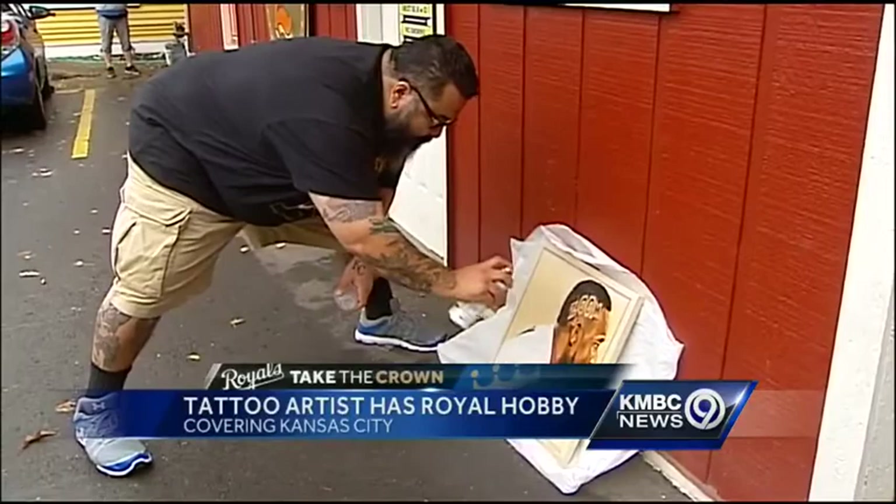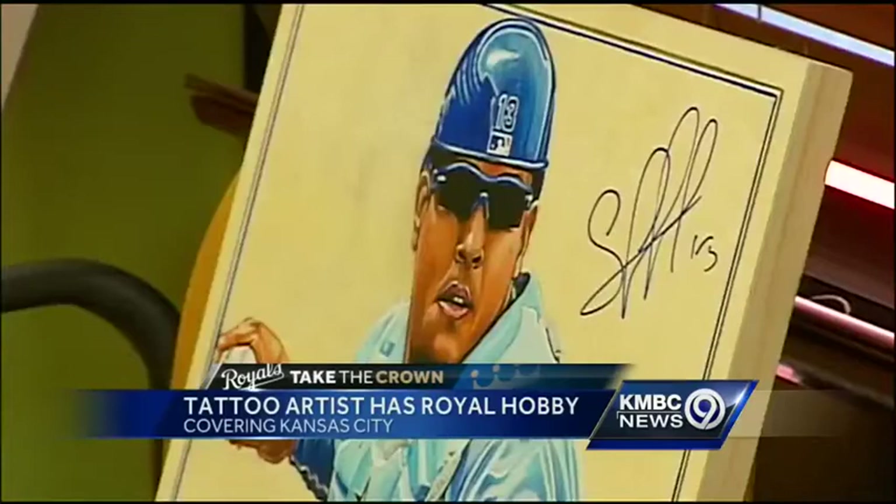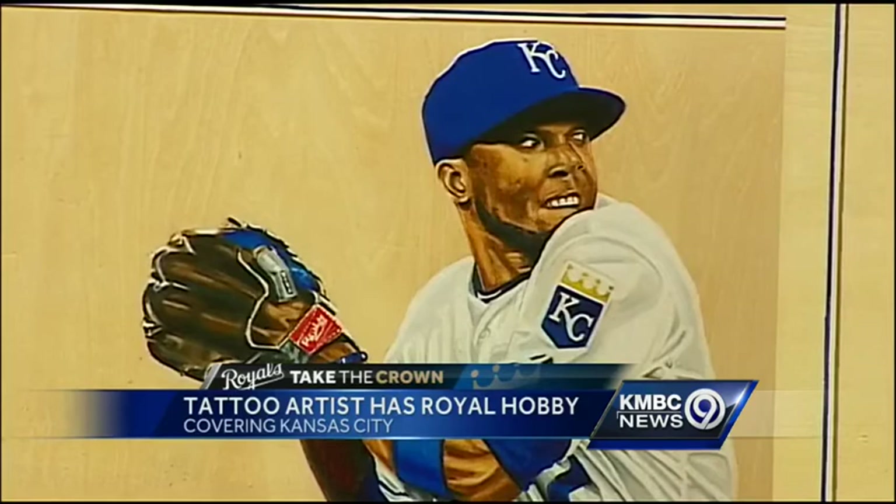A self-taught artist in Kansas City is creating some truly jaw-dropping pieces of Royals artwork. By day, Juan Moya is a tattoo artist, but after working with skin and ink all day, he goes home and works with a different medium.